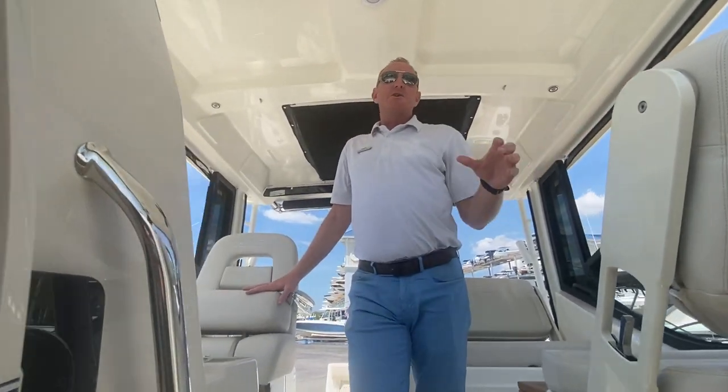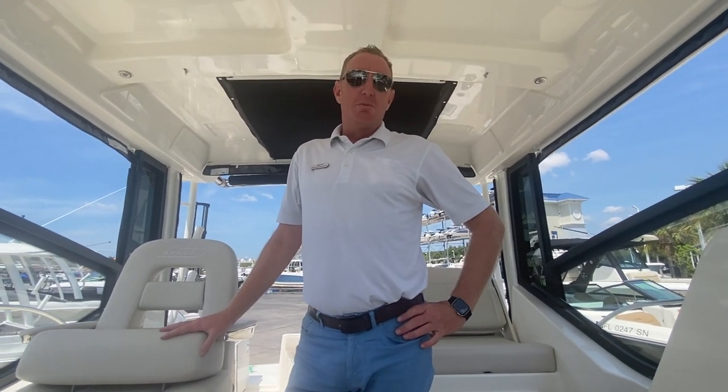I'm Brendan Bailey with MarineMax here in beautiful Fort Myers, Florida, and we would love to hear from you. Give us a call — we'd love to get you aboard. Thanks, bye-bye.